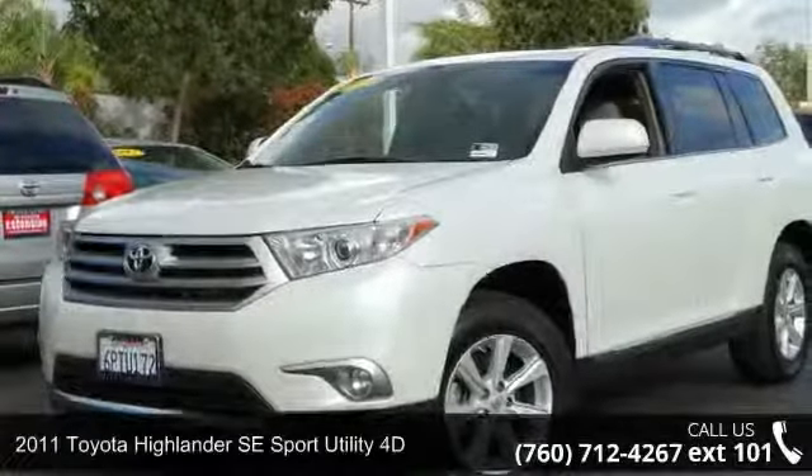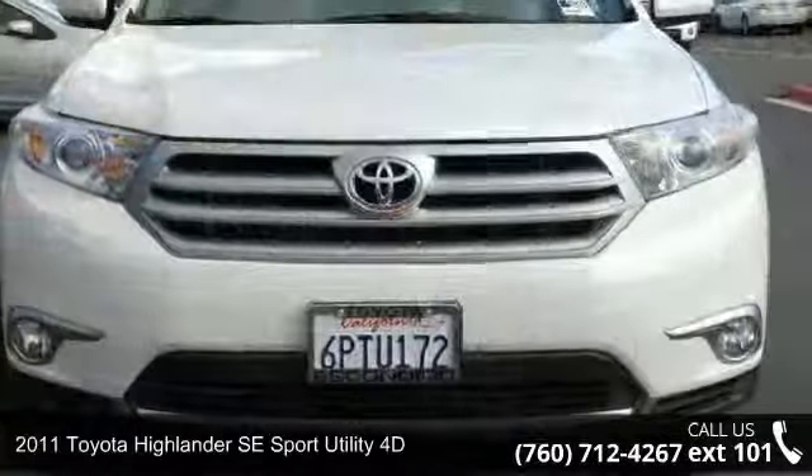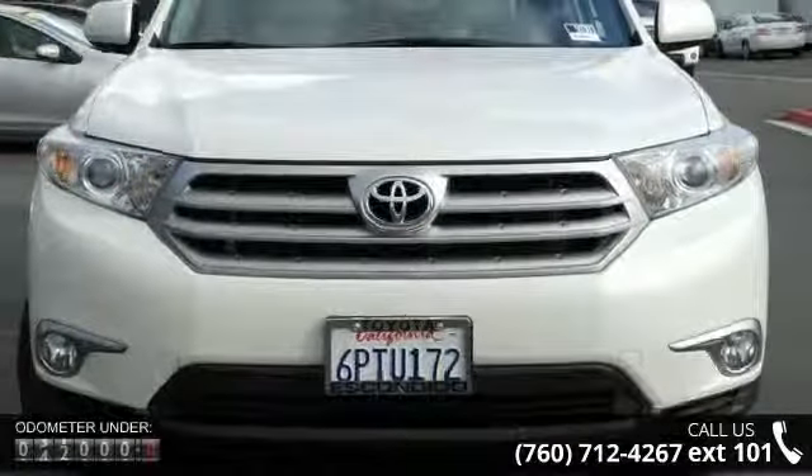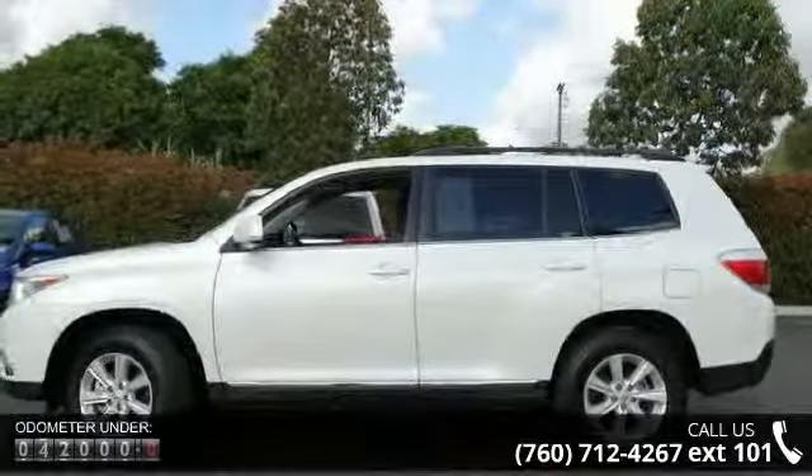Arrive in style with this 2011 Toyota Highlander. This may be the set of wheels you've been looking for. This vehicle comes with a reliable six-cylinder engine, connected to a smooth shifting automatic transmission.